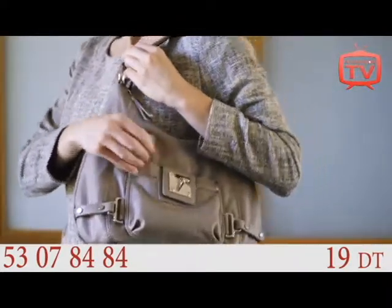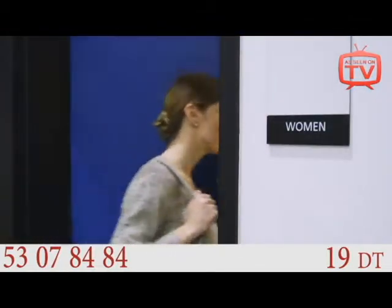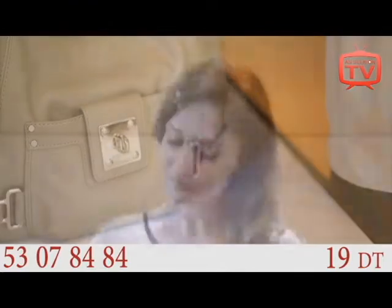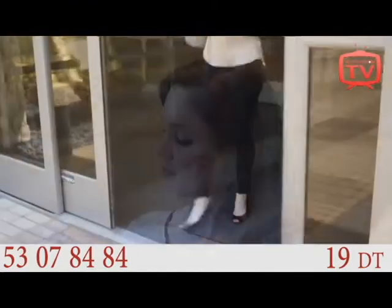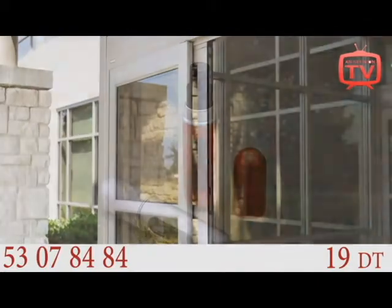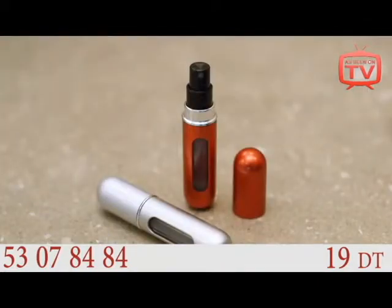It slips easily into a handbag or pocket, making it ideal for travel or after-work events. Thanks to our Travalho easy fill perfume atomizer, you can enjoy a spritz of your favorite perfume anywhere, anytime. Never Travalho without it. Available at the Container Store.